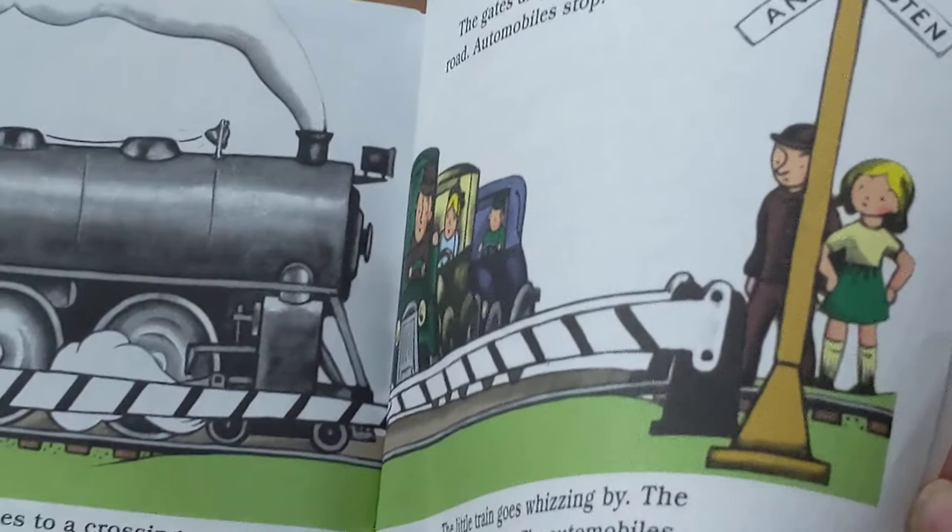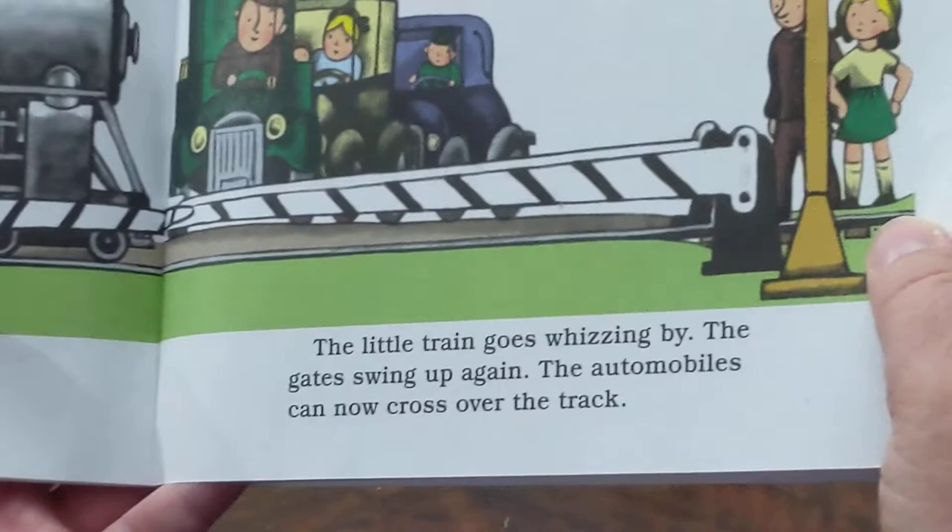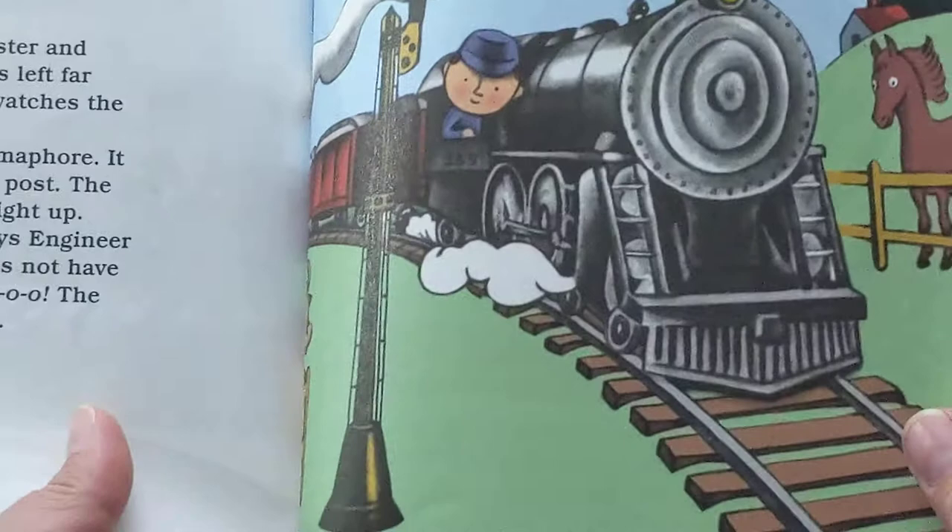The little train comes to a crossing. The bell begins to ring. Ding! Ding! Ding! The gates drop down across the road. Automobiles stop. The little train goes whizzing by. The gates swing up again. The automobiles can now cross over the track. The little train goes faster and faster.